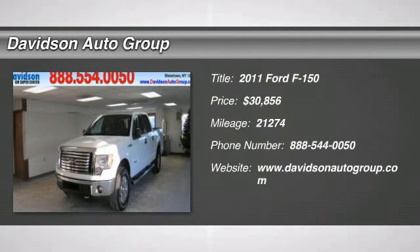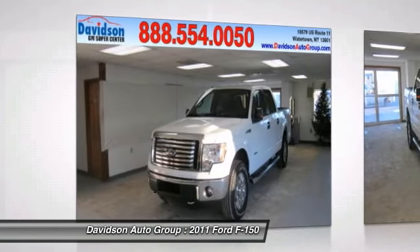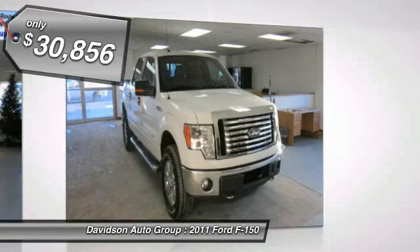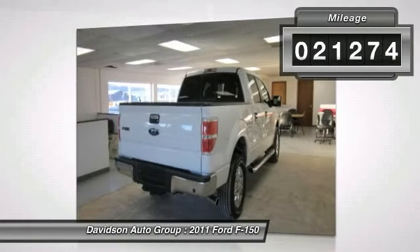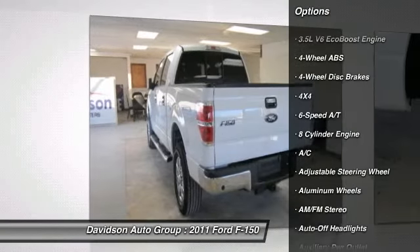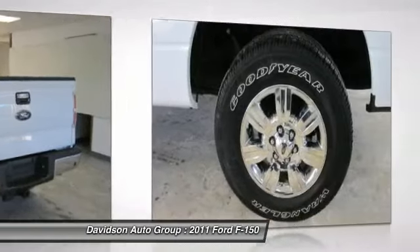LOW MILES — 21,274. $3,600 below Cali Blue Book. XLT Trim. Key features include: 4x4, Flex Fuel, iPod/MP3 Input, CD Player, Aluminum Alloy Wheels, Overhead Airbag, 4th Passenger Door.